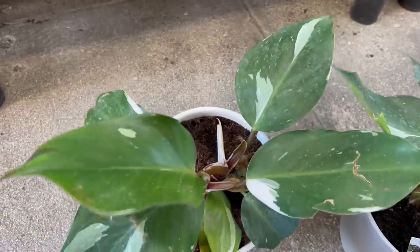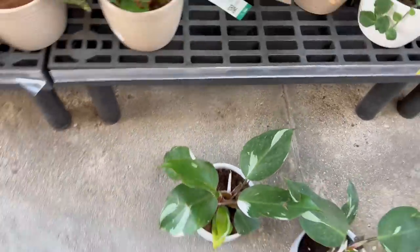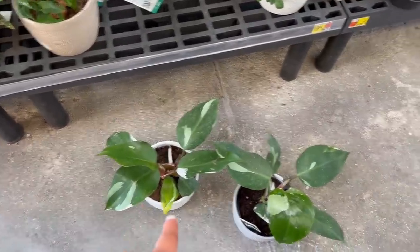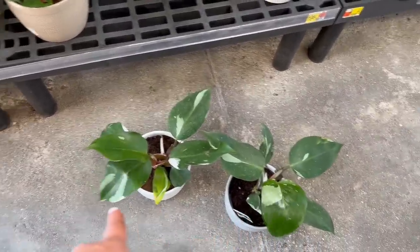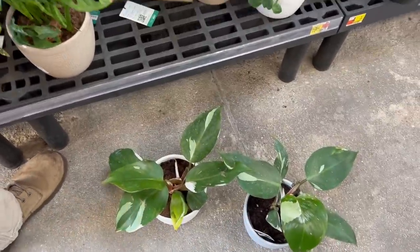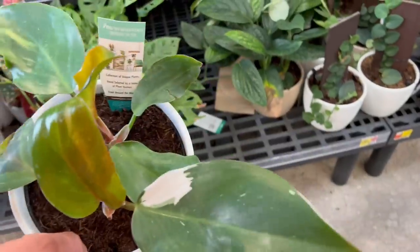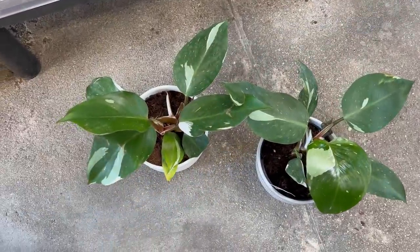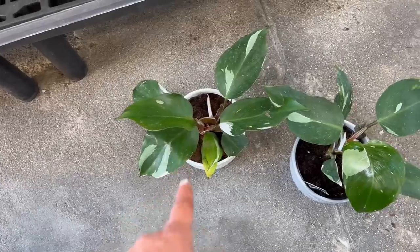Look - this one has two plants, that one has one plant. But this one has more white in the stem. Help me decide! That one looks really bad. I'll go with the one with two plants, even though this one has more white on the stem.